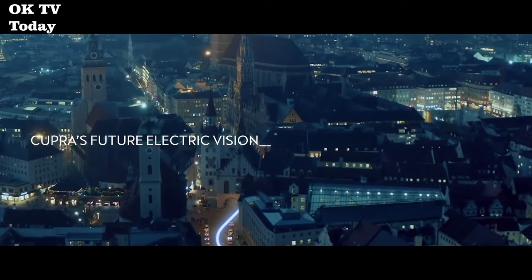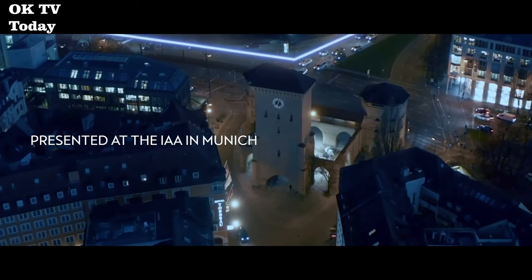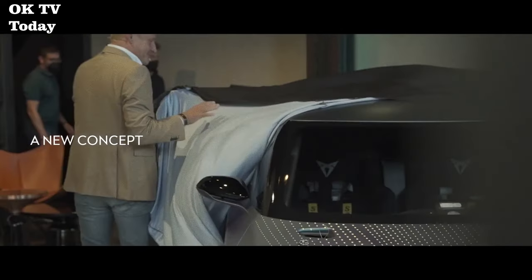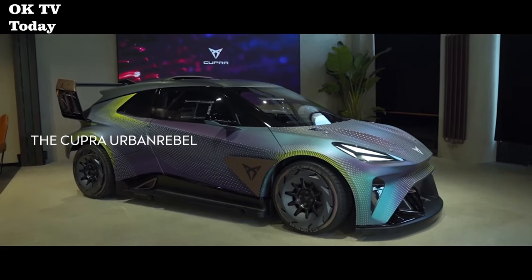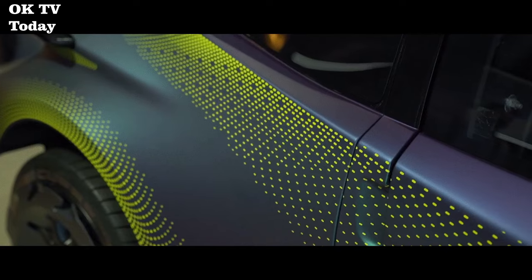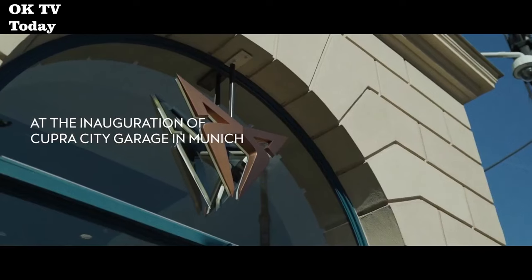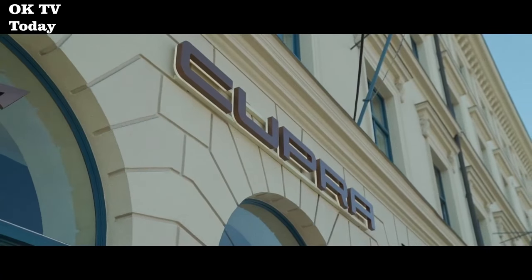Its sleek exterior lines are designed for performance and efficiency. Sophisticated liquid metal paint emphasizes the tone-on-tone carbon fiber and elegant copper details, highlighting its electric personality. The illuminated Cupra logo sits low between air vents, cooling the battery pack and easing airflow — a critical component in this concept car.